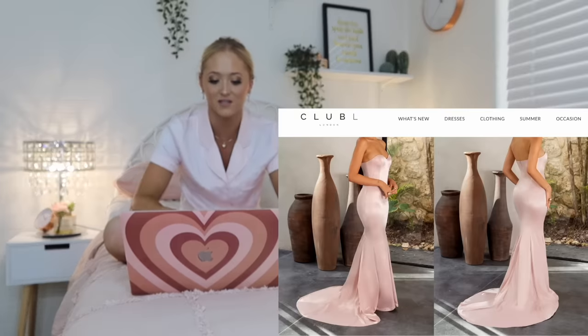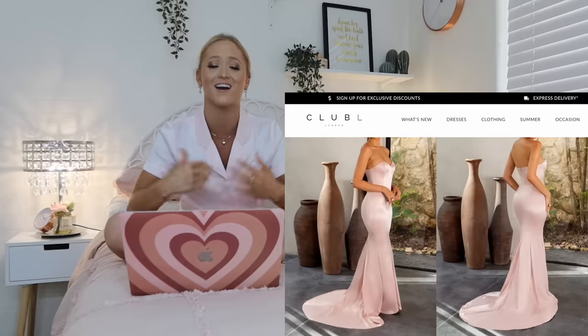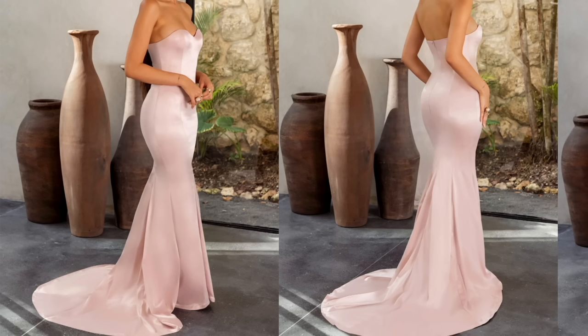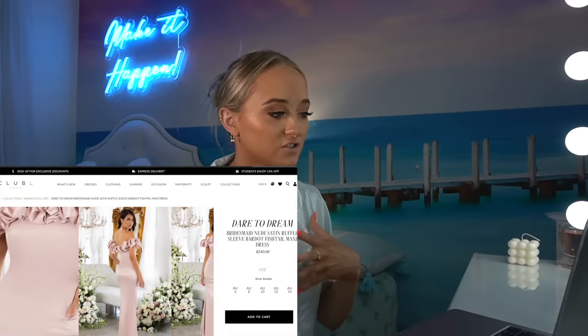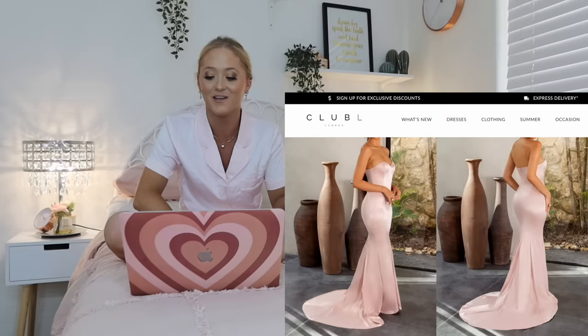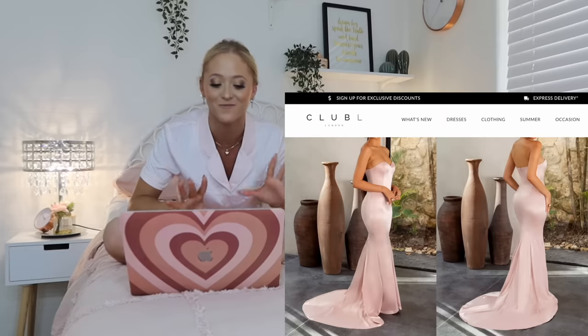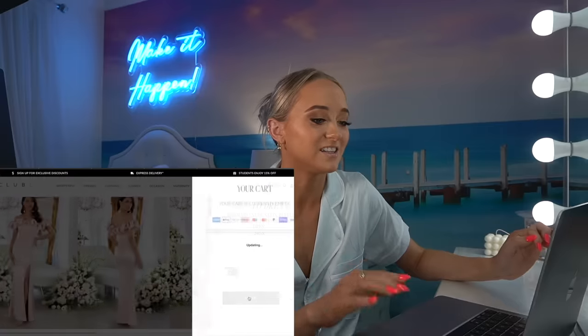I'm kind of obsessed with the first dress that came up. That one's stunning. I love that one. I love the sweetheart line and the mermaid vibe. This one's different — I love the scrunchy line around the top of the dress. That's really cool. It'll be interesting to see what this dress looks like on me. I'm loving it, I'm getting this dress. Add to cart.